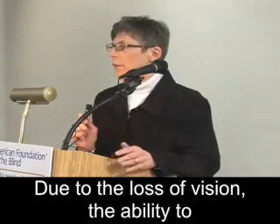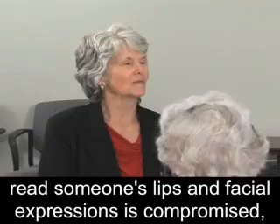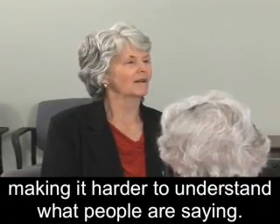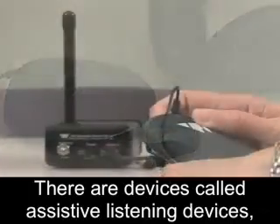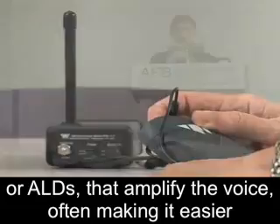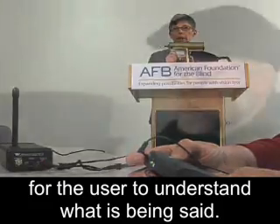Due to the loss of vision, the ability to read someone's lips and facial expressions is compromised, making it harder to understand what people are saying. There are devices called assistive listening devices, or ALDs, that amplify the voice, often making it easier for the user to understand what is being said.